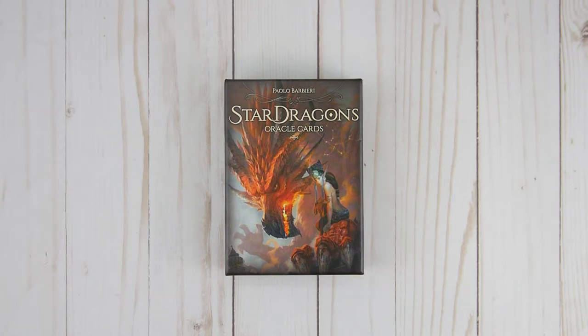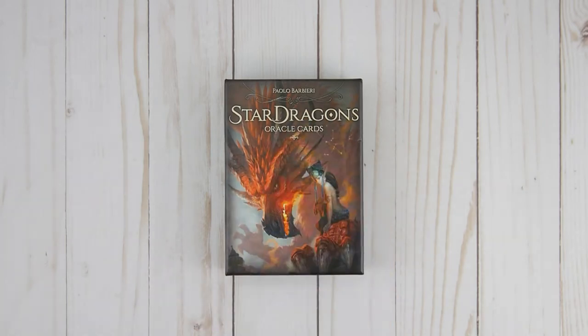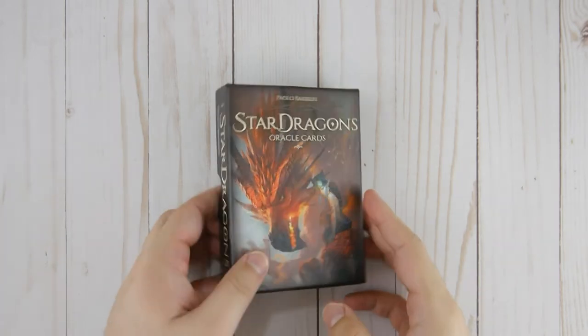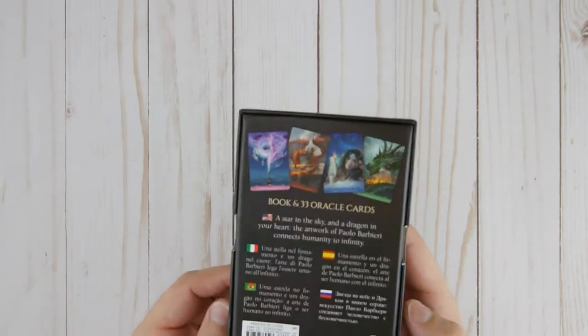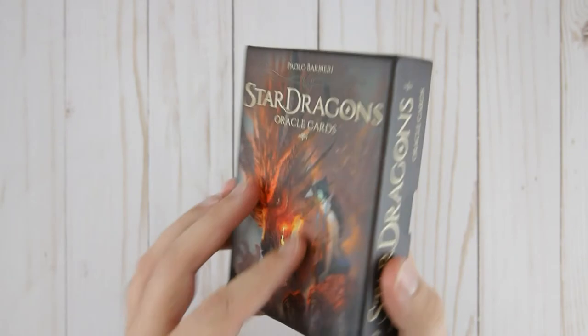All right, so this one is very special. I've been waiting for this one because I love dragons, and this is the Star of Dragons Oracle Cards by Paolo Barbady. This is from Los Carabello, and I've got to say, the artwork and everything is just truly fascinating with this deck. So let's go ahead and get started.